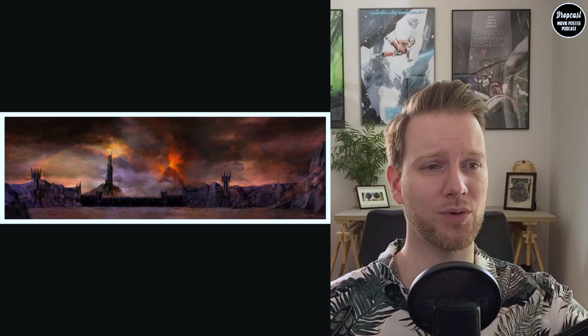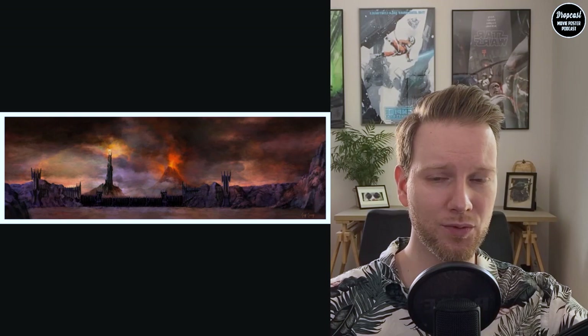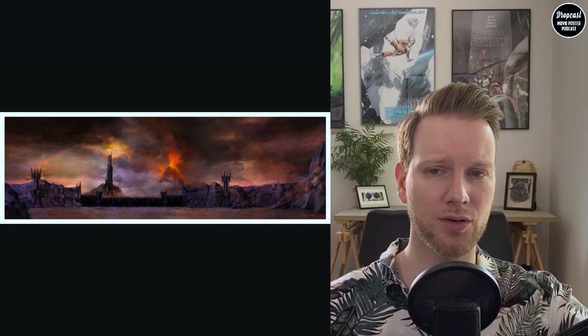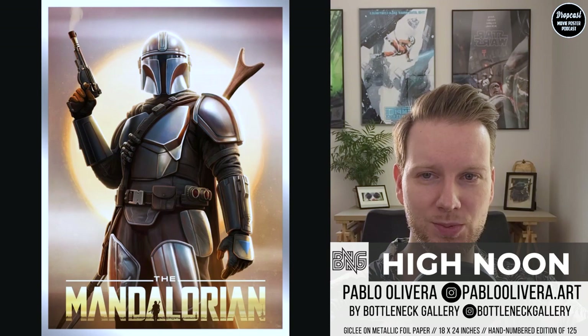Middle Earth has a lot of cool architecture — when you look at New Zealand and similar landscapes, it's not appreciated enough. Peter Jackson used a lot of that architecture and cinematography to put these landscapes into the films, and I think Cliff Cramp captured this very well. So check him out as well.